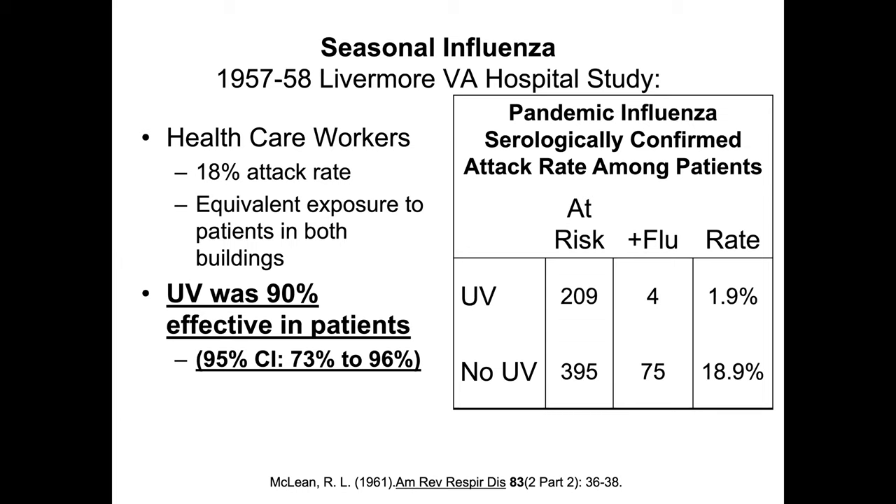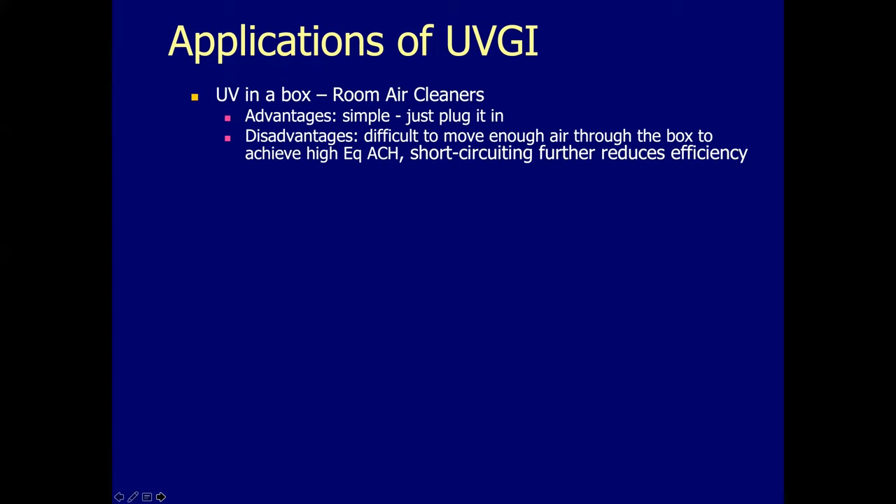Not a controlled study, but rather convincing evidence of about a 90% effectiveness in preventing the spread of an infection with a strong airborne component. There are various ways to apply upper room germicidal UV. One is what I'll call UV in a box — a room air cleaner where you actually confine the UV to a device where air is pumped through. The advantage is that you just plug it in and there is no exposure risk, even though that risk is very controllable and minor compared to the risk of the infection we're trying to prevent.